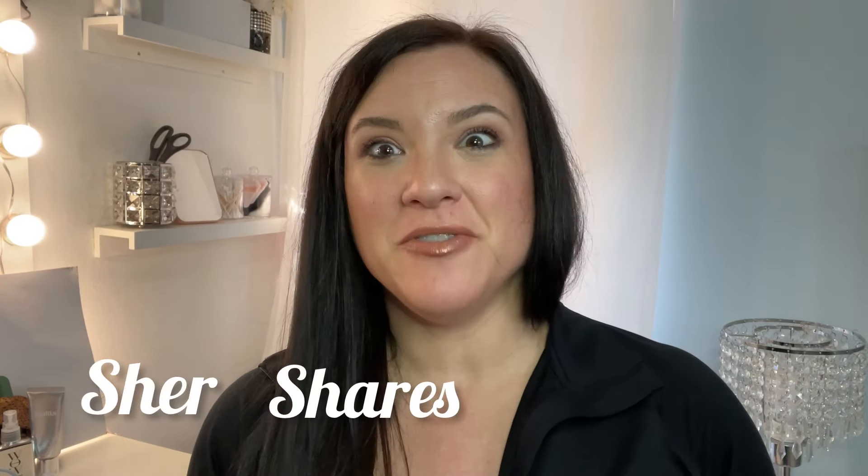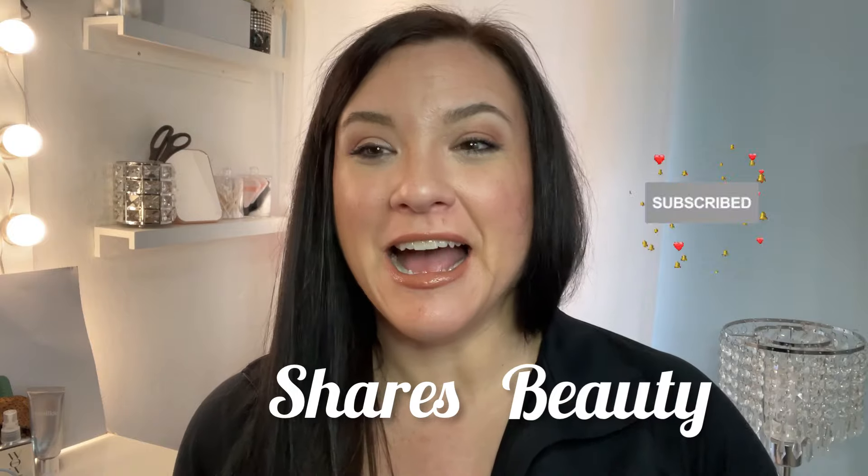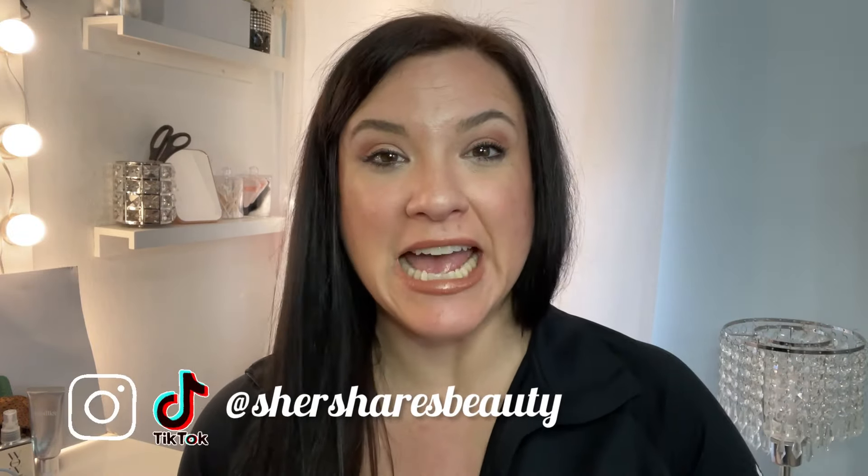Hey friends, welcome back to the channel. I am Cher. I've been cranking out so many videos for you guys lately, and I have one more for you here. This is going to be a very quick one today. We're going to unbox the Juvia's Place Mystery Box. It's kind of leftover from Valentine's Day — I hopped on a deal. We're going to see what's inside, so if that interests you, come on along with me.